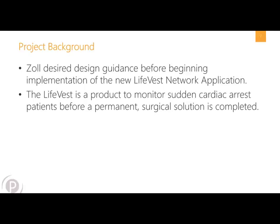A LifeVest is a product that Zoll manufactures and sells to monitor sudden cardiac arrest patients before a permanent surgical solution is completed. So what that means is: you go to the doctor, the doctor diagnoses you with this condition, and they'll set up a time — usually two to three months in the future — where a permanent surgical solution is implanted. In the meantime, the LifeVest acts as a portable defibrillator that monitors your heart rate and, if necessary, delivers a defibrillation.